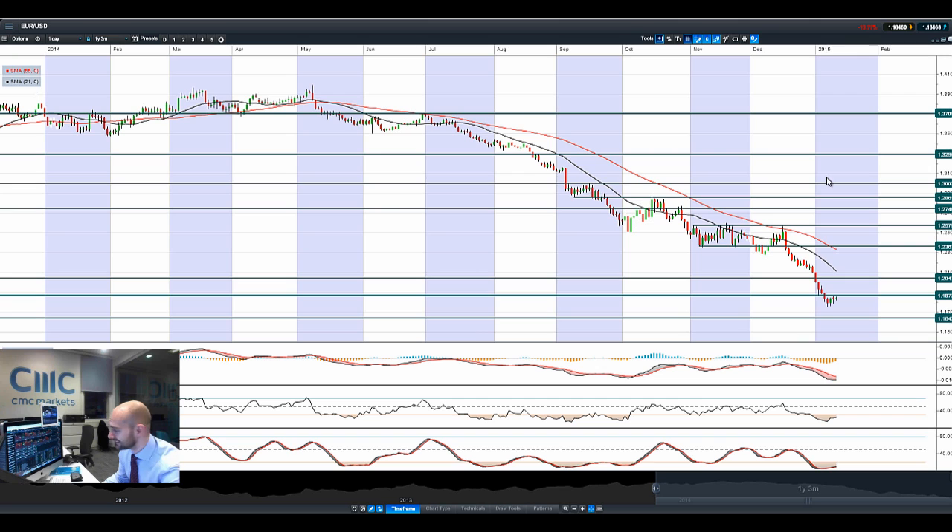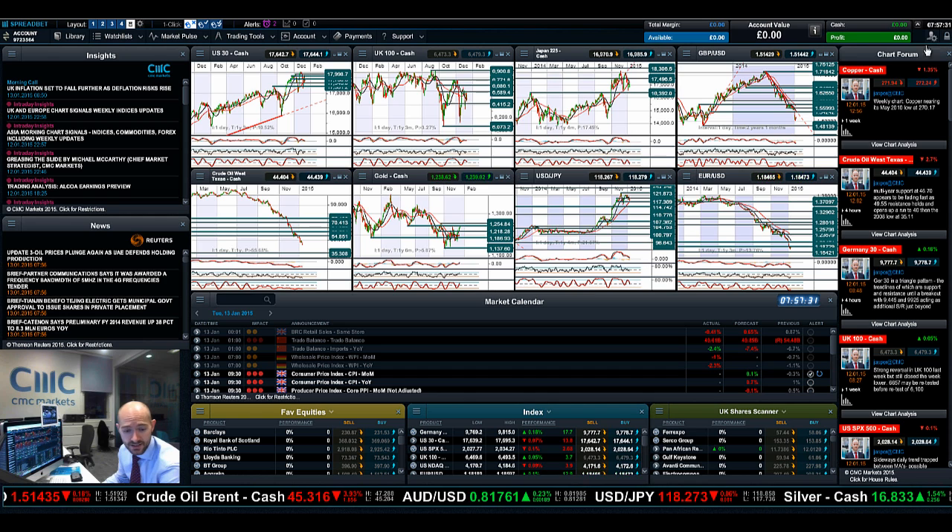Moving on to EUR/USD — you can see the retracement we've had back to 1.1872. That's the next potential resistance level, which could act as a springboard to re-challenge 1.1642, similar to what we talked about yesterday. Failing that, should we get a breakout above 1.1800, then you've got 1.2047 as the next potential resistance.